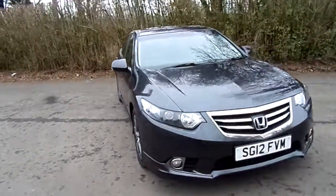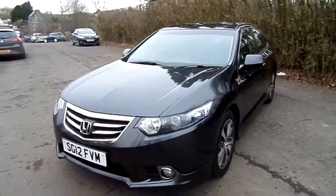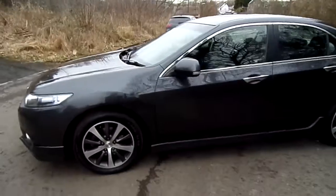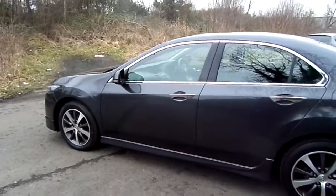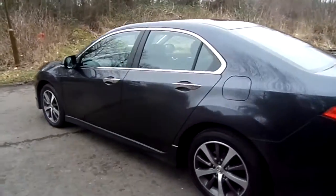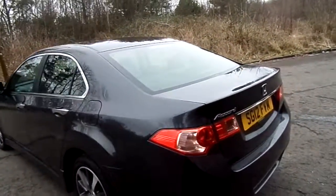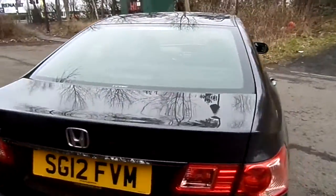Hello and welcome to this short video presentation of this Honda Accord 2 litre ES GT petrol manual that we've got here in Phoenix Honda Stirling. The car is on a 12 plate and has just done 38,000 miles with only one owner from brand new. It comes with full Honda service history and it's extremely well looked after.